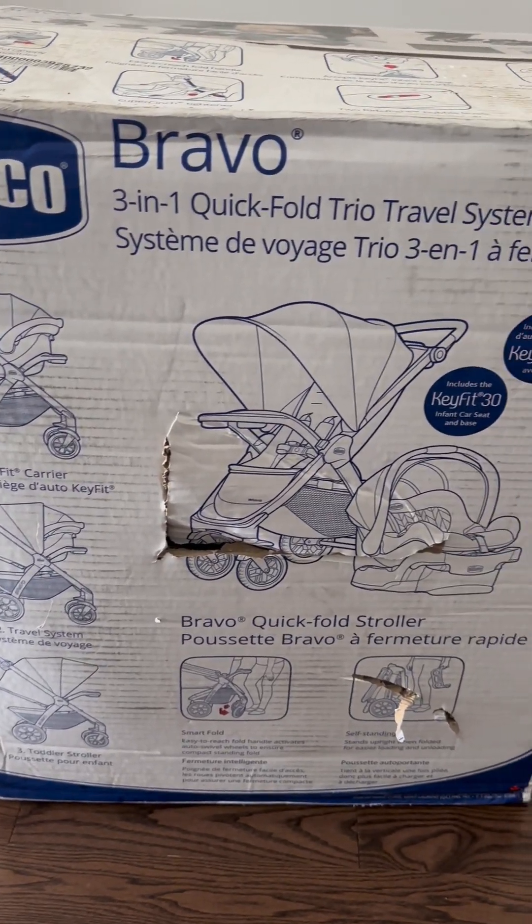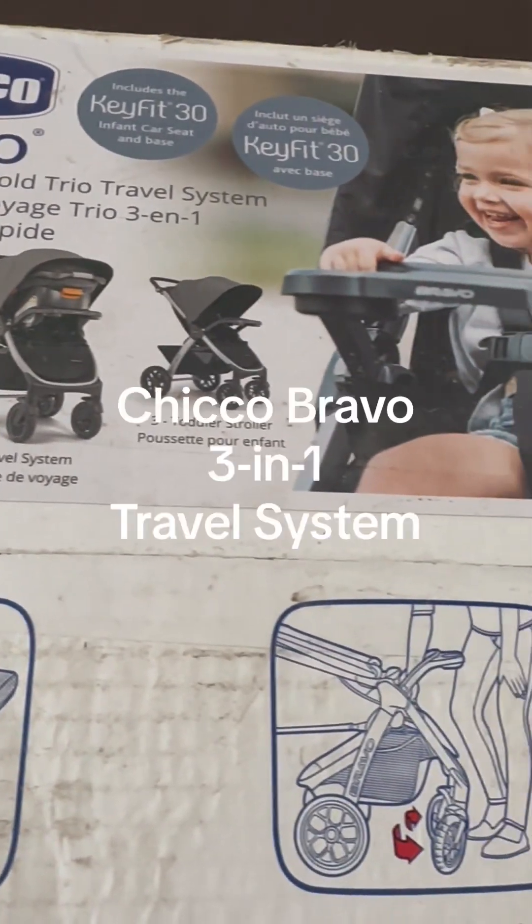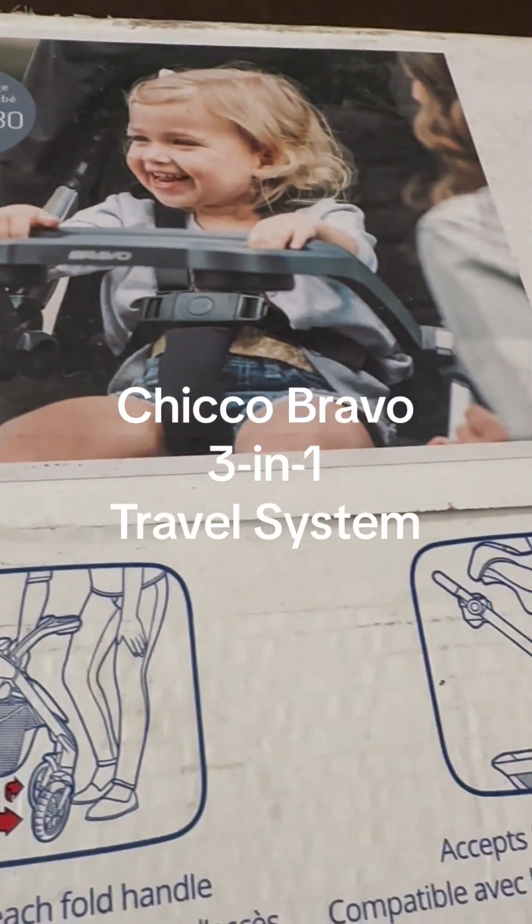Hi everyone! In this video, I will be showing my latest purchase for my baby. This is the Kiko Bravo 3-in-1 travel system.